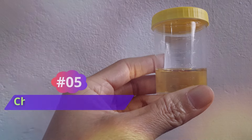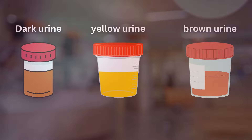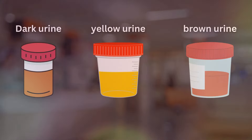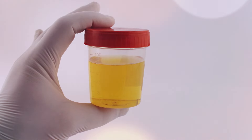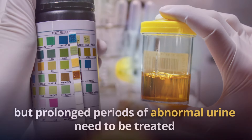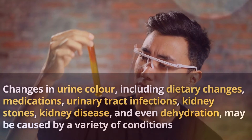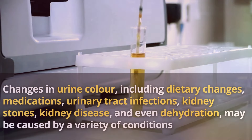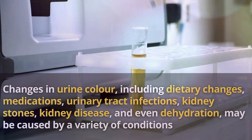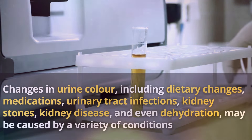Number 5: Changes in the Urine. Dark yellow or brown urine is another effect of bile accumulation in your body. Changes in urine color may be due to various conditions, but prolonged periods of abnormal urine need to be treated. Changes in urine color may be caused by dietary changes, medications, urinary tract infections, kidney stones, kidney disease, and even dehydration. It's vital to find out the cause if the discoloration continues.